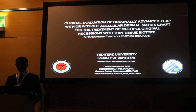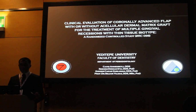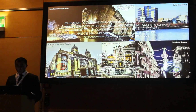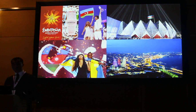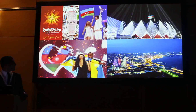Dear Chairman and colleagues, good afternoon. Thanking the organizing committee for this important meeting in this amazing city, I'm going to present my research done at Istinye University about clinical evaluation of coronally advanced flap with or without acellular dermal matrix graft for the treatment of multiple gingival recessions with thin tissue biotype. I am natively from the ancient and beautiful capital of Azerbaijan, Baku, where two weeks ago we hosted a magnificent show of the Eurovision Song Contest 2012 at Crystal Hall, Baku, and Loreen from Sweden got first place.